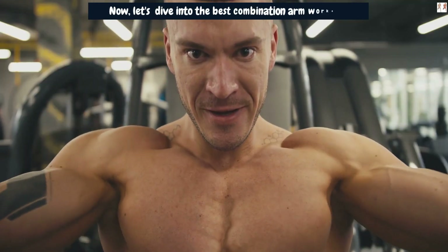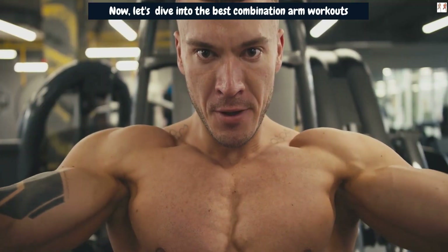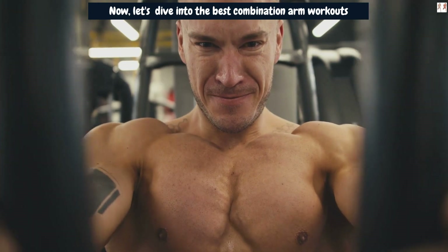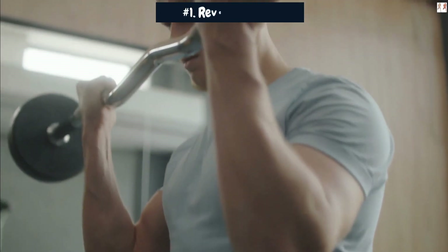Now, let's dive into the best combination arm workouts that, when done with dedication and consistency, might help you achieve those massive arm gains you've been dreaming of. Number 1: Reverse EZ Curl.